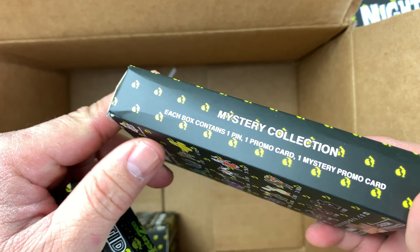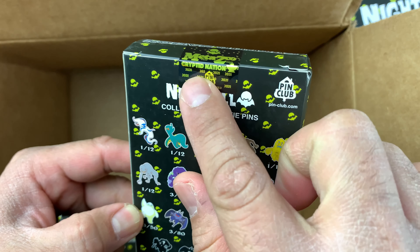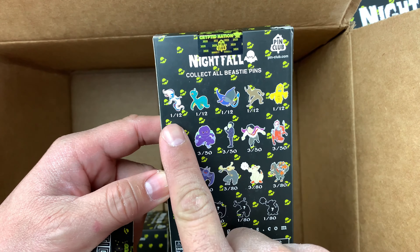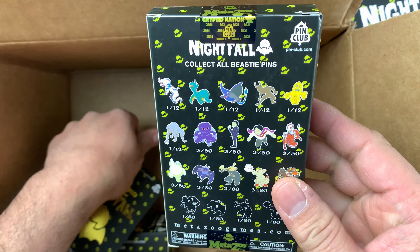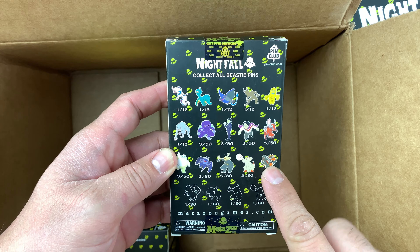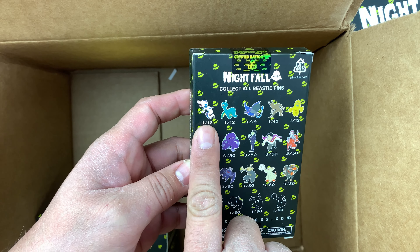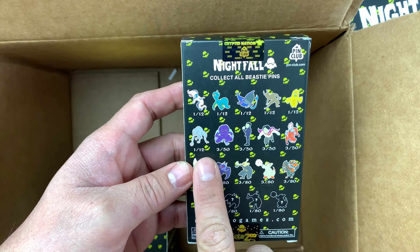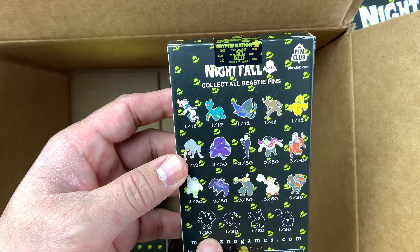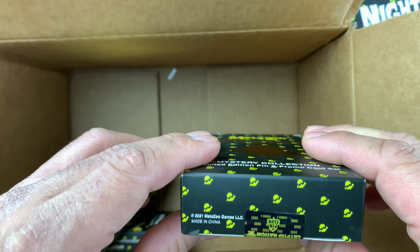I don't know how they manufacture the void seal on this one. It says 1/12 — so there are twelve variations. Counting the numbers: one, two, three, four, five... looks like fifteen through nineteen... so twelve variations. Then three over fifty — I'm confused. One is 1/80, so that means 80 prints of this one. I'm not sure exactly.